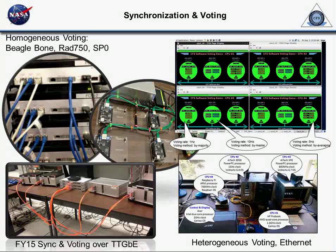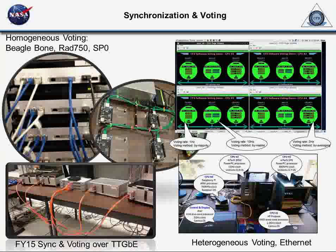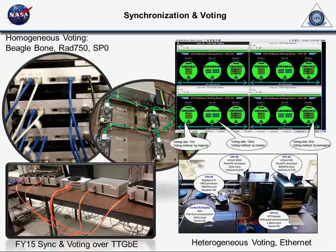The most recent thing we've done is put the system on a time-triggered Ethernet network for the same processors. This was really done this year because prior to this we had a very quick internal network for the voting, since we were voting really slowly at 1 or 10 Hz or something like that. We have this system set up with a time-triggered Ethernet network. We're going to really ramp up and do it at speeds that would be usable for entry-type applications. That's what we've done on our voting.